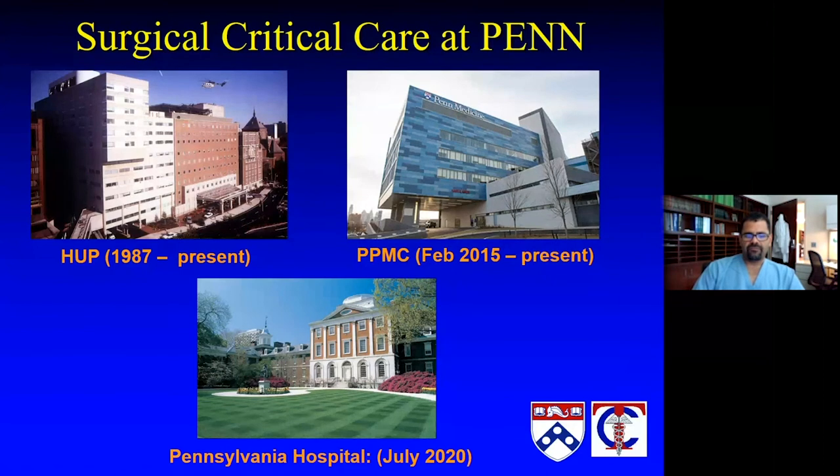Surgical critical care at Penn is really growing. It has had a substantial footprint at HUP for many years. With the expansion of Presbyterian Hospital becoming a trauma center, Presby went from two ICUs to five ICU teams. Pennsylvania Hospital is now expanding. As the CMO Dan Feinberg said this morning, after 260-some-odd years in existence, Pennsylvania Hospital now has a surgical ICU as well as a medical ICU as of this summer.